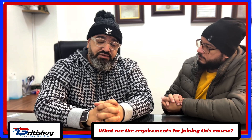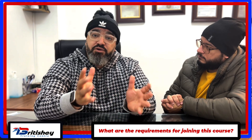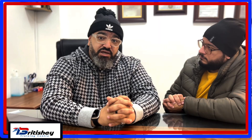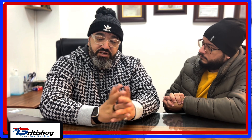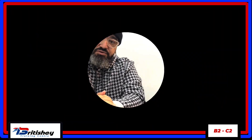Let's talk about the requirements for joining this course. If someone wants to apply, they sit for an interview and also a writing task. If the applicant is able to pass both the interview and the writing task, then this person is welcome on the course. We would love people to be at least at the B2 level, so if an English teacher is at B2 or above, they are welcome.